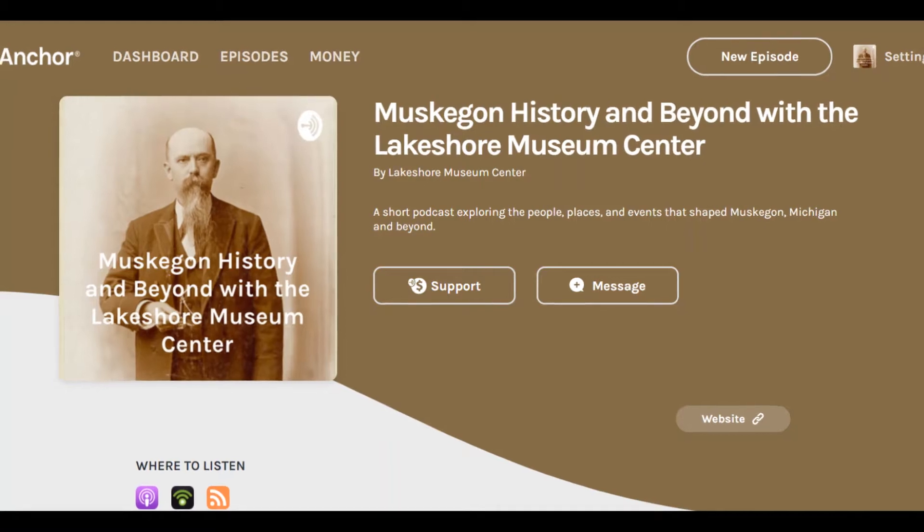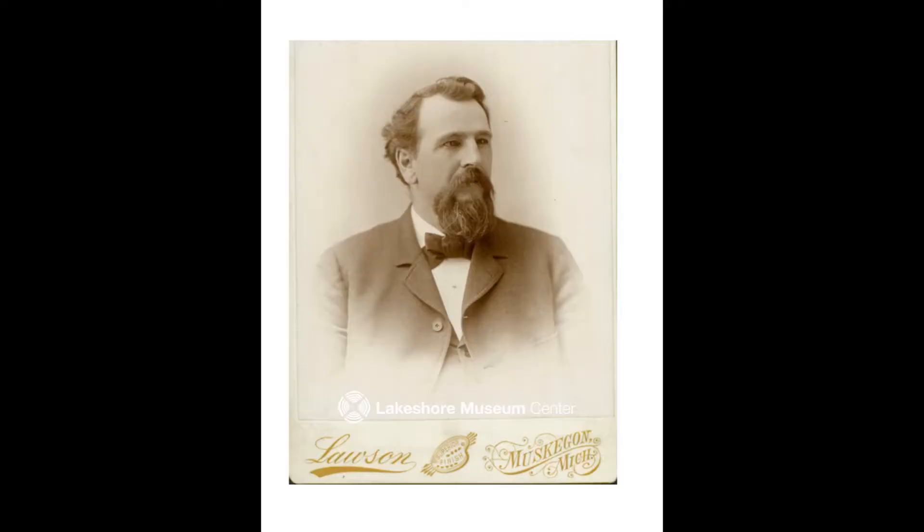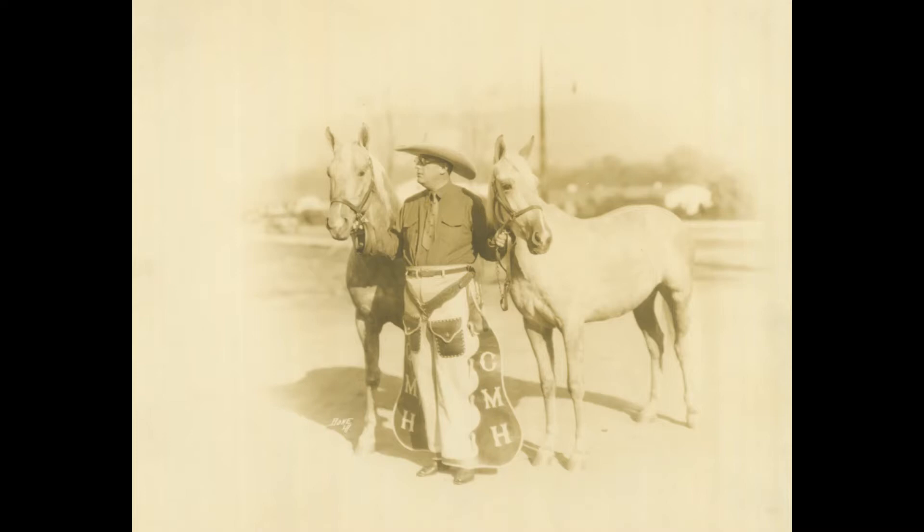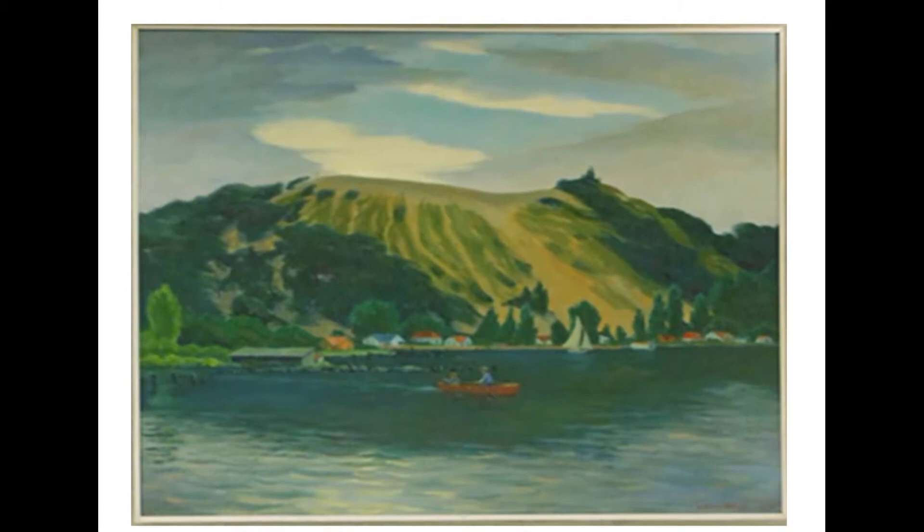Welcome to Muskegon History and Beyond with the Lakeshore Museum Center. For many of our podcast episodes on various places and people, you've had the ability to see the place or see things left behind by the person still in Muskegon today. However, the topic of today's podcast is more notable for its absence. A journey to its location might leave you a sense of its footprint of old, but it'll be hard to picture it. On today's episode, we talk about the formation and removal of Pigeon Hill.